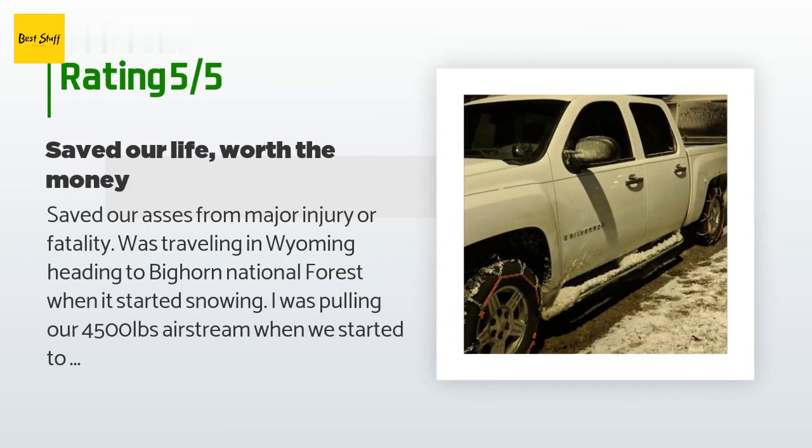A customer said: "Saved us from major injury or fatality. We were traveling in Wyoming heading to Bighorn National Forest when it started snowing. I was pulling our 4,500-pound Airstream when we started to slide to the right — the truck tires were spinning. I stopped and put these chains on and problem solved. Putting them on when your heart is pumping, it's freezing, and it's dark on a mountain will not be easy like your test run at home. Stay calm — they work amazingly. Saved our life it seems."